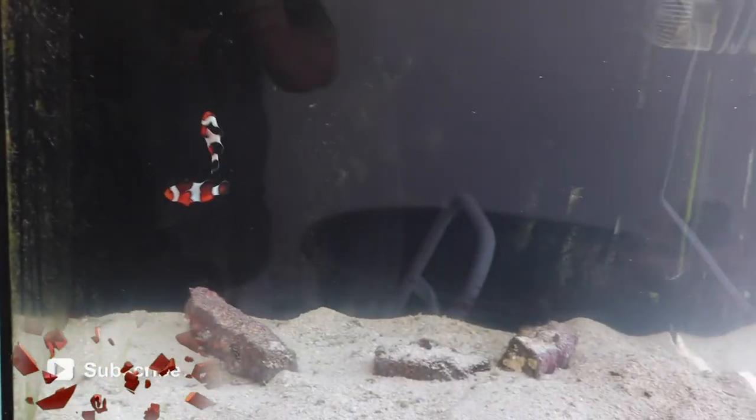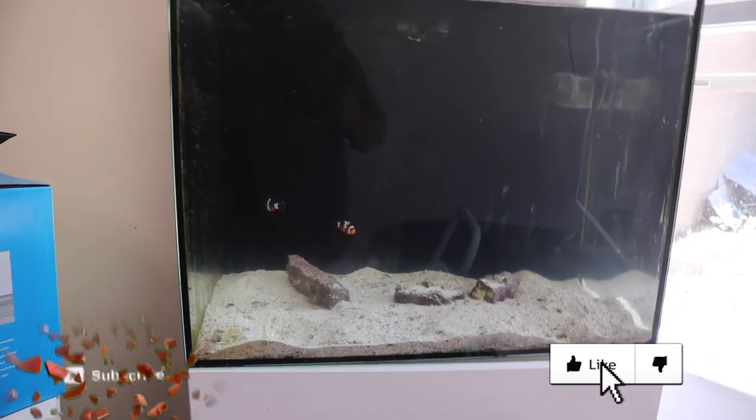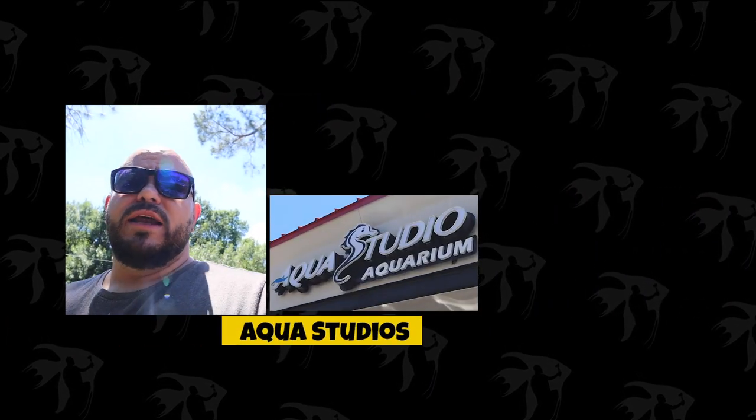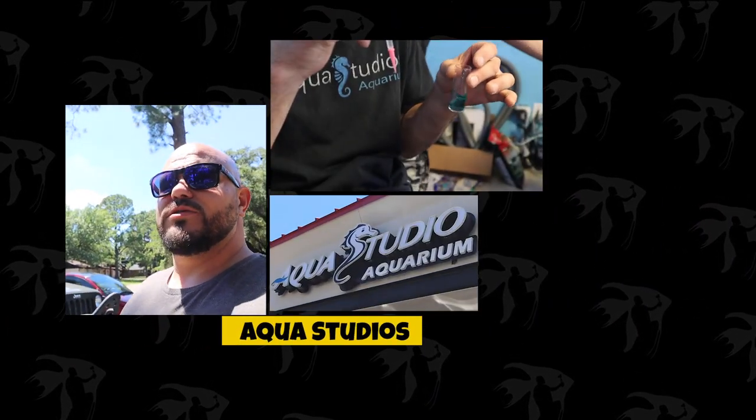Let's get into today's video. We are back for another video and today's video is really going to be focused on the saltwater tank. We did some major maintenance to it and if you see right here, it has been cleaned. There's a little bit of algae in the sand — we're going to pick up an algae-eating snail for that. We really want to get the water tested today, so we're going to head over to Aqua Studios and get a water test done. We're going to pick up some saltwater because it does need a water change.